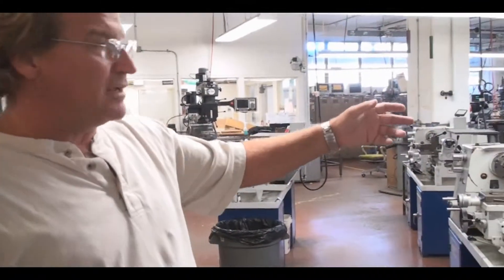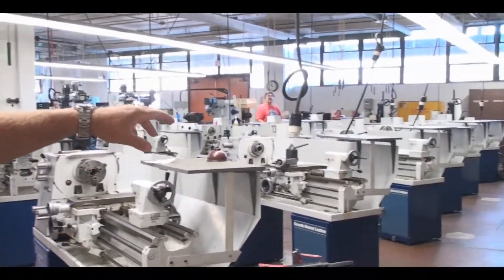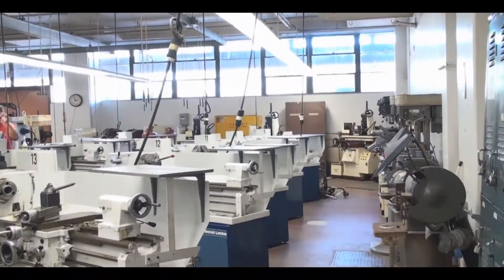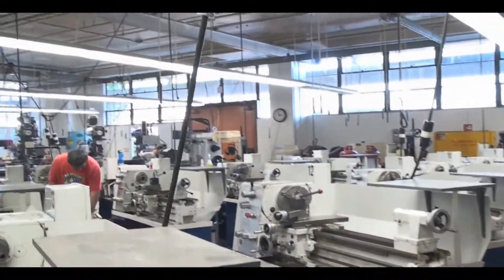We have engine lathes — the off-white machines. We have a row of drill presses, pedestal grinders, and down at the other end of the shop we have surface grinders and a cylindrical grinder. On the other side of the room we have vertical milling machines.